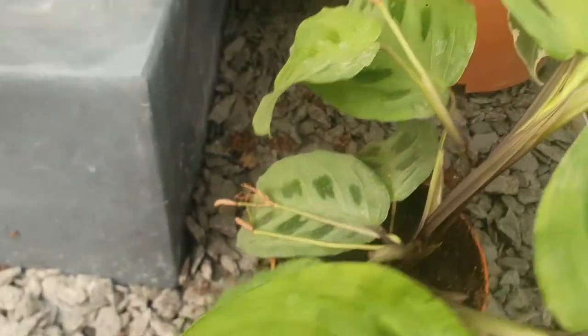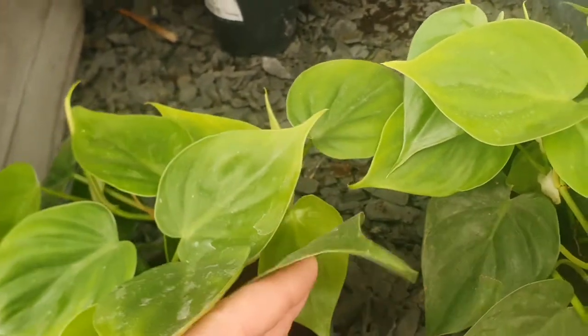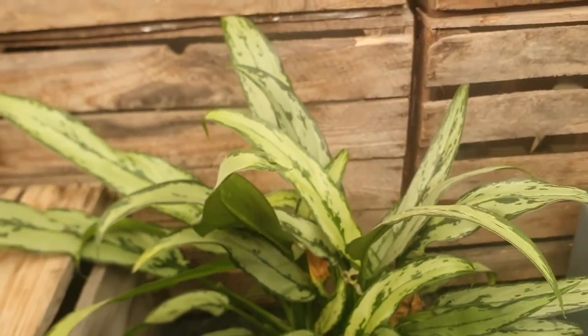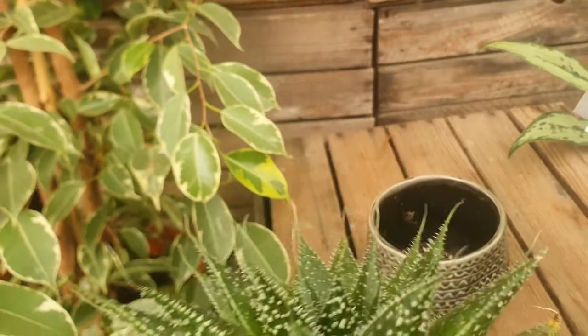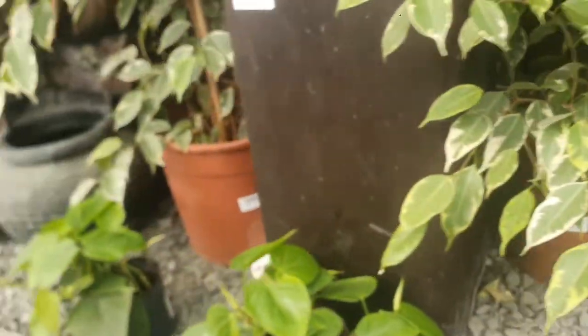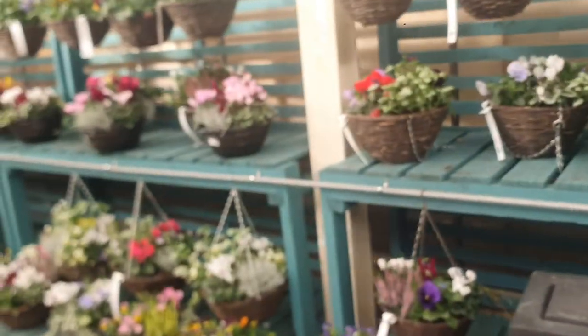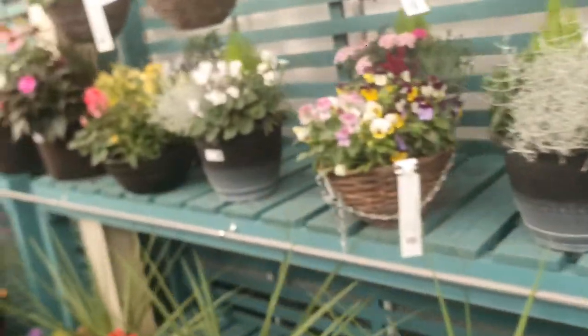They have an aglaonema which is £5.99. Philodendron, £4.99. This is an aglaonema which is £10.99. Echeveria, £9.99 — this is more like an echeveria or aloe, doesn't have a price. They have outdoor flowers as well. Let's go inside to see what they have inside.